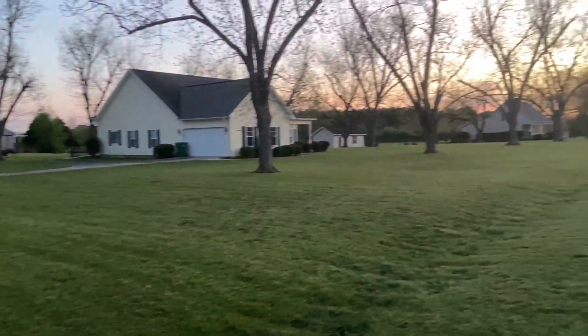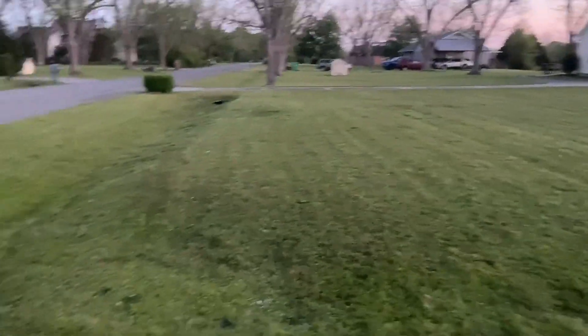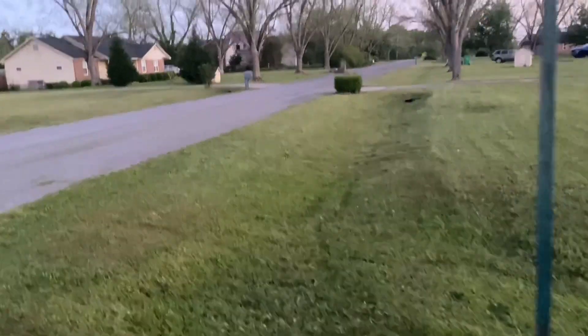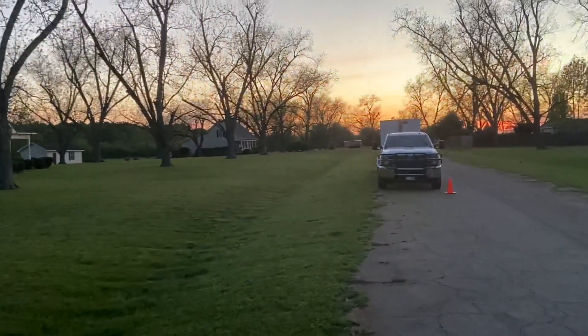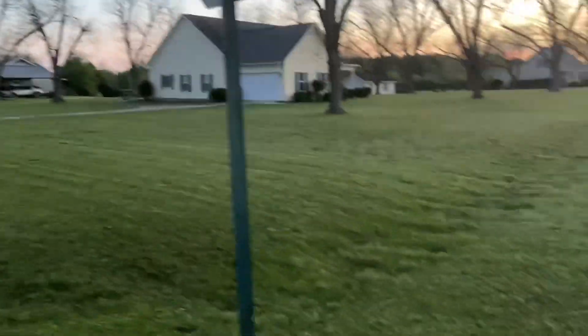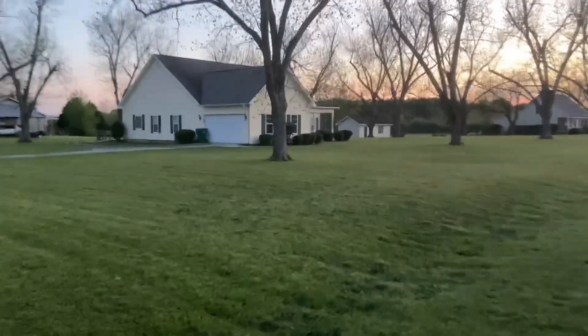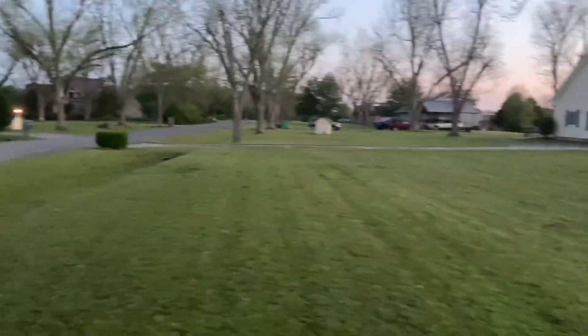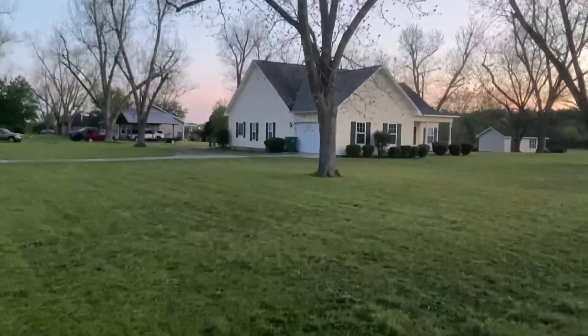The grass is looking lush and pretty — it filled in really well. I didn't overseed this property at all, I just let it come back. If you recall, this was my very first big property that I got and it has turned out exceptionally well. It's gonna be real good. The owner's obviously happy about the job.